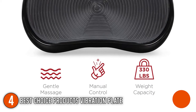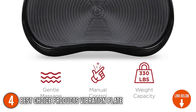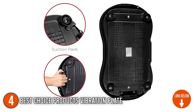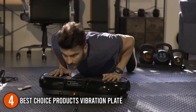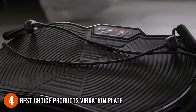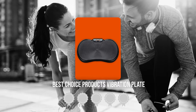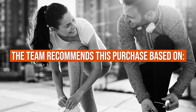The fourth vibration plate on our list is the Best Choice Products Vibration Plate. This all-in-black vibration plate has a concave form, smooth curled edges, and curved pattern lines on the surface. Its small size and built-in handle mean it won't take up a lot of space and it's easy to carry around. A resistance band is also included, which may be utilized for strength training, injury rehabilitation exercises, and flexibility training. TrustedShoppingGuy.com gives the Best Choice Products Vibration Plate a 4 badge rating.